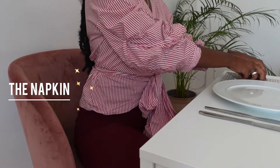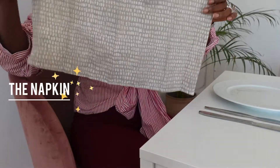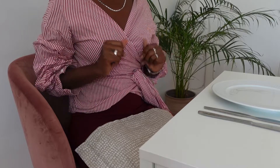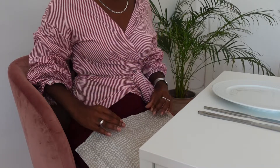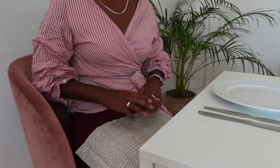Now, take the napkin placed in front of you, fold it, and put it on your lap. A trick I've learned over the years: fold your napkin in two so the inner part faces upward — that's for cleaning your fingers if they're greasy or dirty from touching food around the table. You tap your fingers on the inner fold, then fold it back so your napkin still looks clean and ready to use.